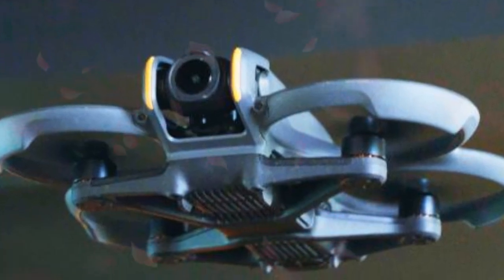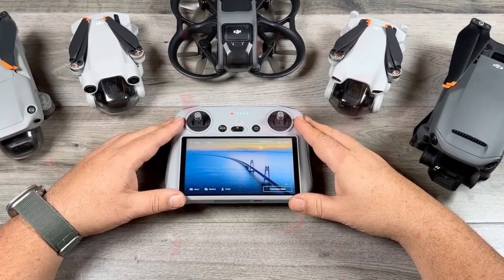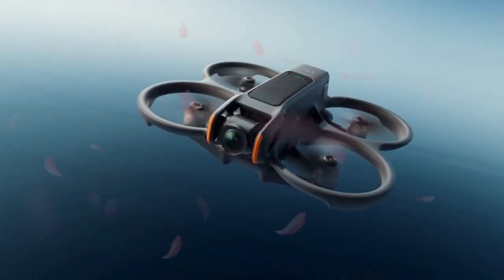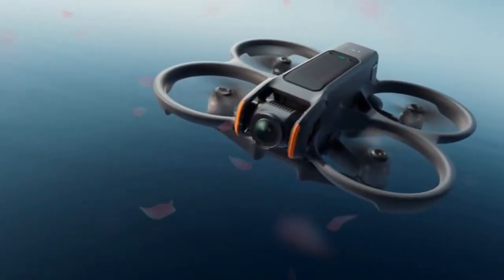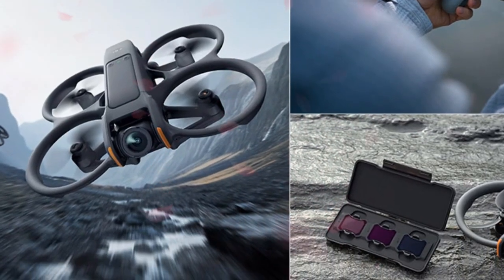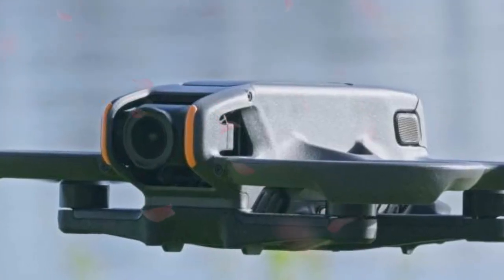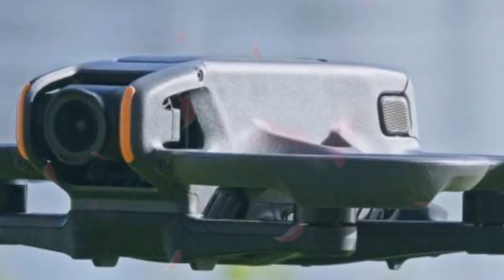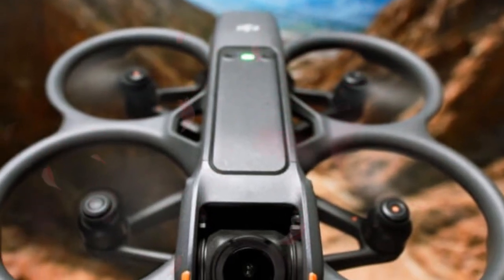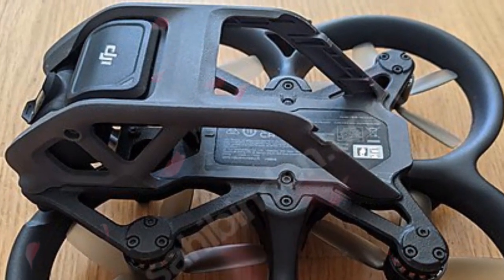In a move that aligns perfectly with its established consumer technology distribution model, DJI appears to be preparing a familiar and comprehensive multi-combo purchasing strategy to appeal to different user segments and budget tiers. The most accessible entry point into the AVIDA 360 ecosystem is anticipated to be a bare-bones kit featuring the aircraft itself, a single flight battery, and only minimal, essential accessories. Early estimates suggest this most affordable pack could be priced starting around $500 USD.